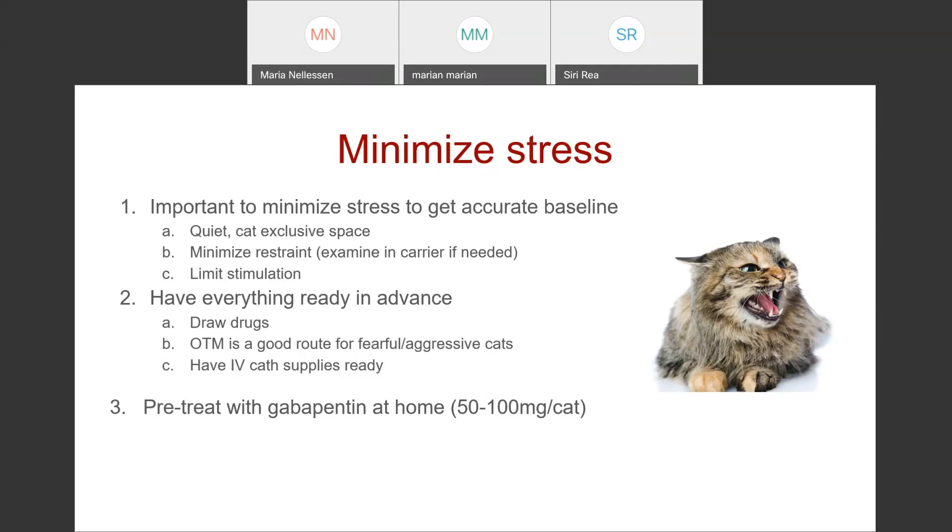Have everything ready in advance. If this is an animal you're going to be anesthetizing that day, have your drugs prepared as soon as the animal's checking in at the front desk, and have your catheter supplies ready so the animal isn't getting worked up while you're gathering things. Many drugs work well through the oral transmucosal route in cats, which can be really useful for fearful and aggressive ones. You can squirt dexmedetomidine, buprenorphine, or butorphanol right into their mouth for some sedation without manhandling them. If you've seen the animal previously, send gabapentin home — 50 mg for a smaller cat, 100 mg for a larger one — to be given a couple hours before they come in.